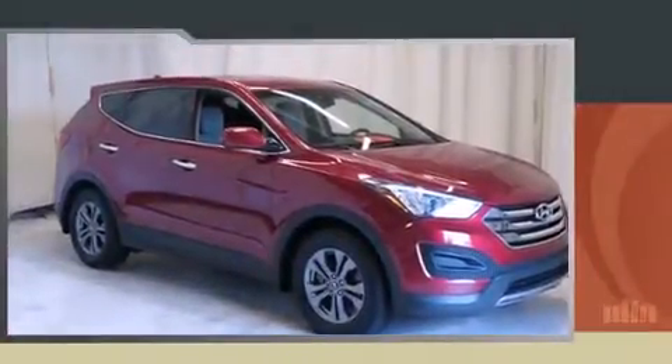Step into the 2013 Hyundai Santa Fe. With fewer than 35,000 miles on the odometer, this four-door sport utility vehicle prioritizes comfort, safety, and convenience.